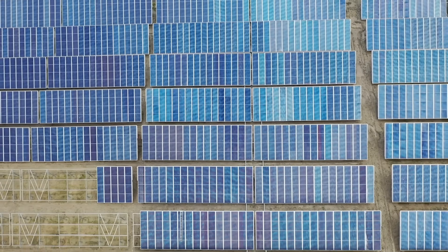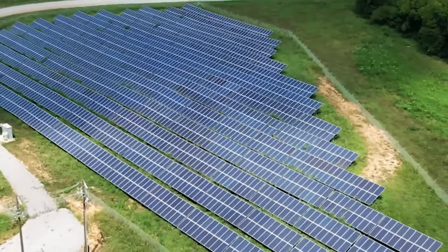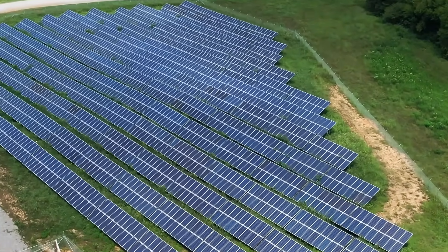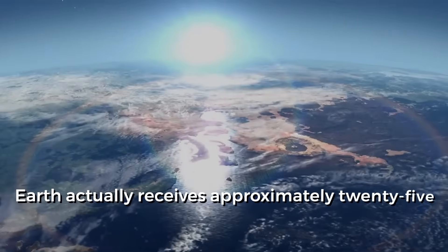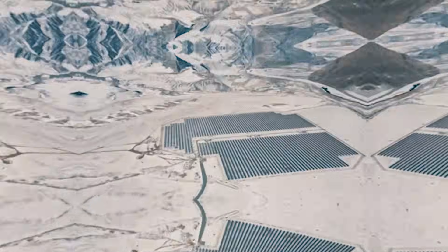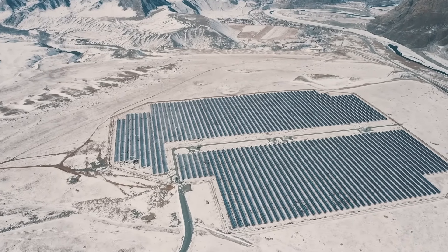Solar panels are something that climate-conscious cities and towns have made almost abundant and popular. The energy from the sun is bountiful, and it makes sense that we develop methods to harness this large amount of energy. The Earth actually receives approximately 25 times more power from the sun than we use in the world every day. Solar energy's contribution to our energy use has grown significantly in the last couple of decades.